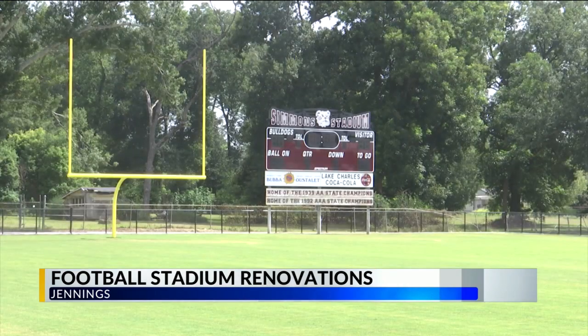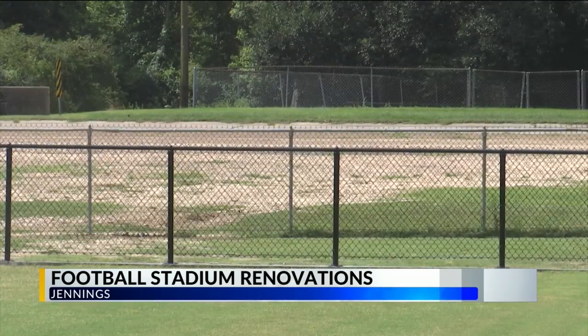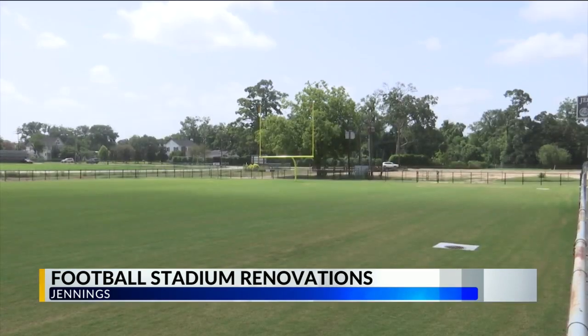This season, Jennings will enjoy the new turf field, fencing, and drainage system following the first phase of renovations completed this spring.